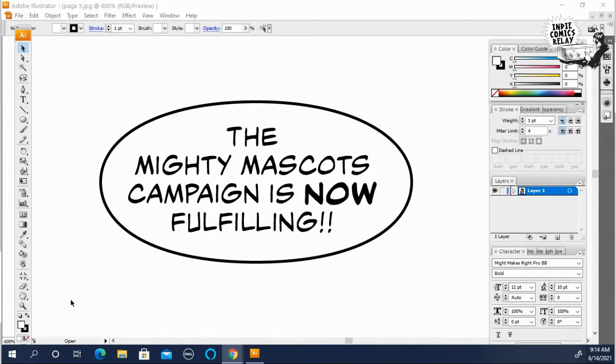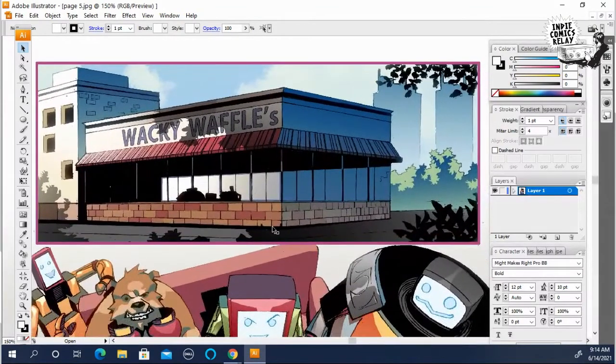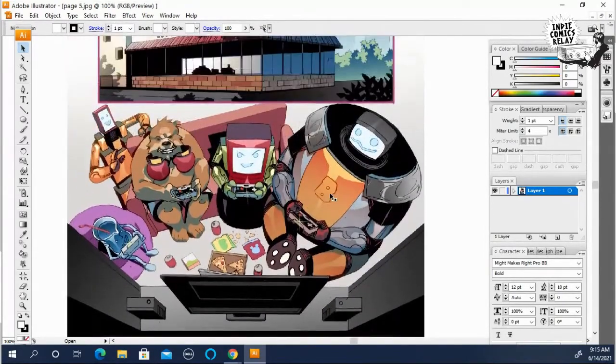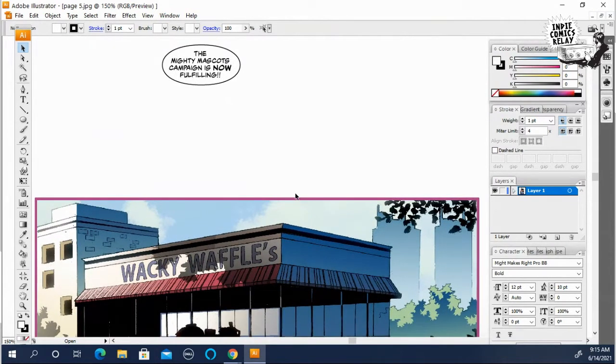You usually see that a lot in comics. So I chose a page from Mighty Mascots number four that I actually did use a squink on. This is the page right here. This is an establishing shot. Wacky Waffles is the new headquarters of the Mighty Mascots — they set up shop in an abandoned Waffle House. And as you can see, they're all sitting around enjoying video games. It's kind of a fun page, and sort of a starting shot for the new story arc.